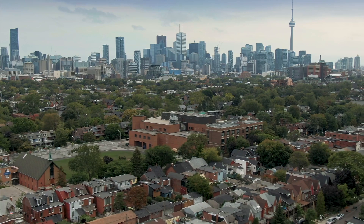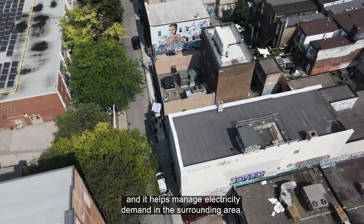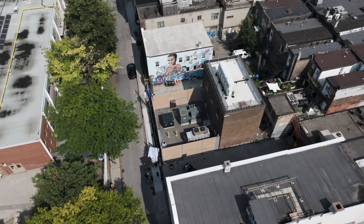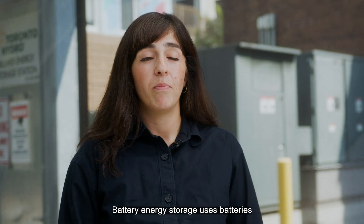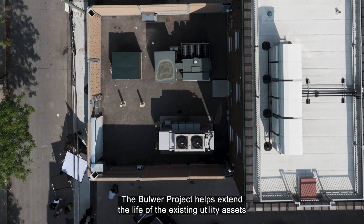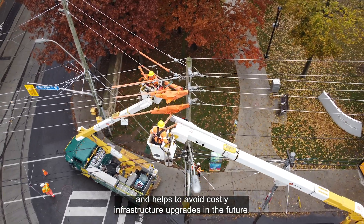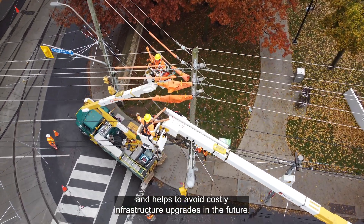The Balwer Project is an energy storage system that's directly connected to Toronto Hydro's grid. It's located in the Queen West area and it helps manage electricity demand in the surrounding area. Battery energy storage uses batteries to store electricity for use at a later time. The Balwer Project helps extend the life of the existing utility assets and helps to avoid costly infrastructure upgrades in the future.